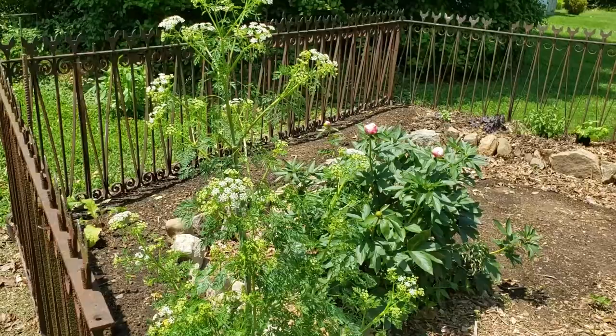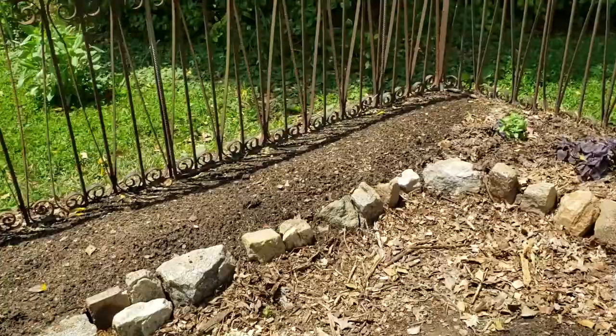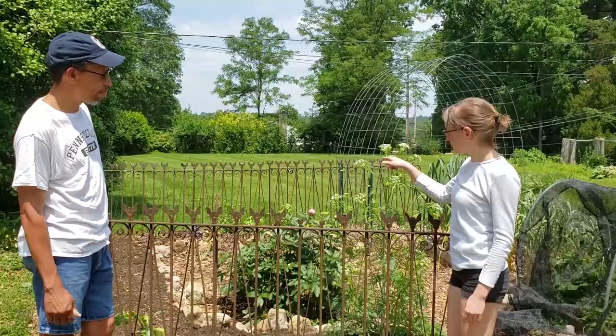Peony flower, Queen Anne's lace — that'll be coming out this year, it was there when I started putting it in. And a few herbs for now, but we'll get this planted out nice. I see your purple basil. Yes, that's the purple basil — purple Italian and Thai basil.